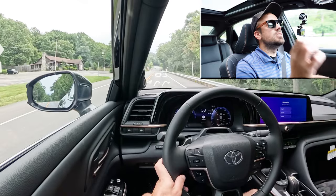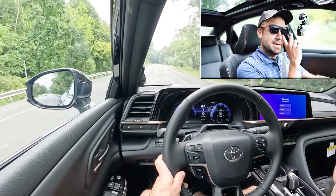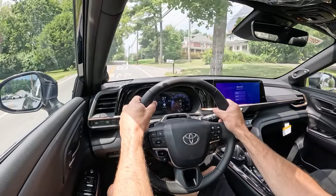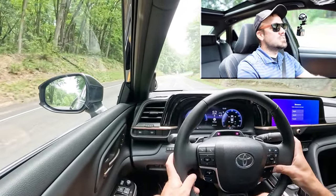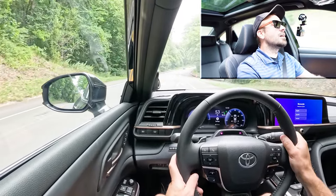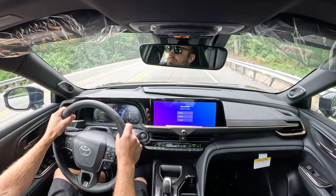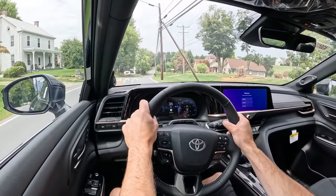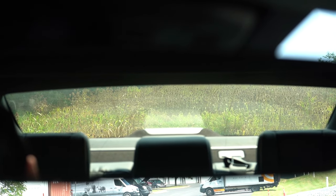The ride quality is excellent, absorbing road imperfections here in Hagerstown quite nicely. Going 55 mph, the cabin is incredibly serene — very luxury-like. As for steering feel, it leans a little looser by default, but putting it in Sport mode makes a noticeable difference. You can definitely tell the difference depending on the drive mode — Sport for a heavier feel, Normal or Eco for a looser feel. Something for everybody.